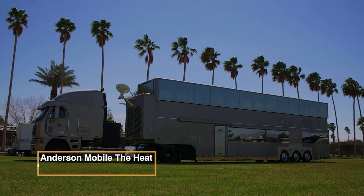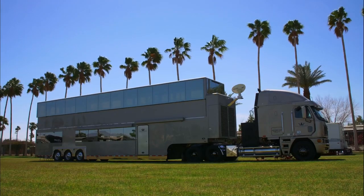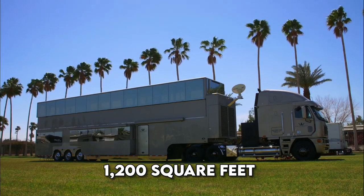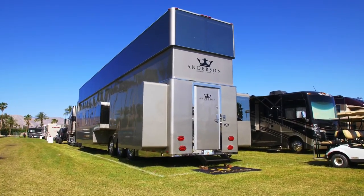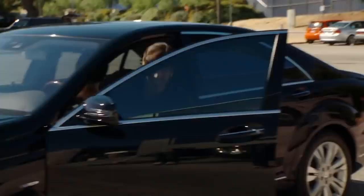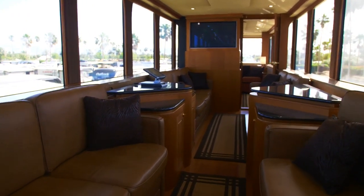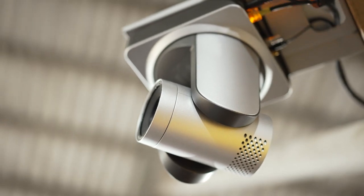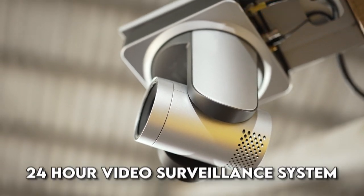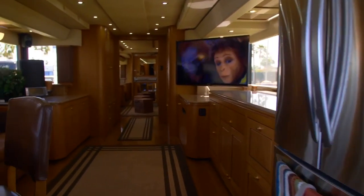Anderson Mobile The Heat is an extraordinary two-story luxury motorhome offering an impressive 1,200 square feet of living space. This double-decker RV is the brainchild of Anderson Mobile Estates, catering to rich executives and high-maintenance celebrities. Its interior boasts world-class materials like leather, oak wood, and marble, creating a modern luxury home feel. For security and peace of mind during overnight stays, the RV includes a 24-hour video surveillance system and big-screen TVs providing 360-degree protection.